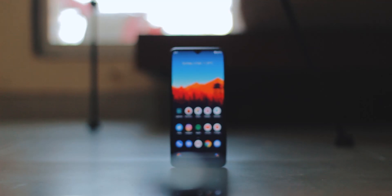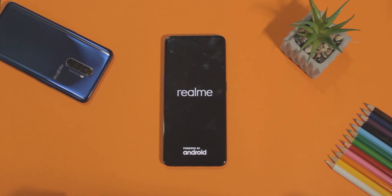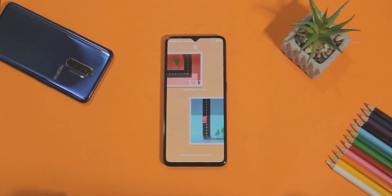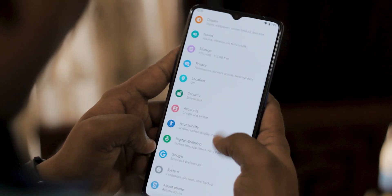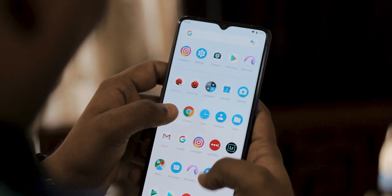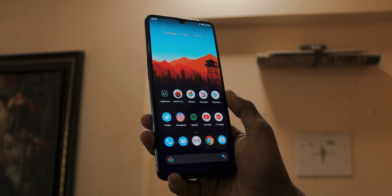I downloaded the Pixel Experience GSI, flashed it on this phone, and I'll be sharing my experience with it. Right from boot, everything is pure Pixel Experience — the animations, transitions when moving between apps, the recents menu, notification toggles, notification panel, icons — everything is purely stock Android. This is one of the most satisfying experiences I've had on the Realme X2 Pro, and the Pixel Experience skin utilizes 100% of what the hardware offers.